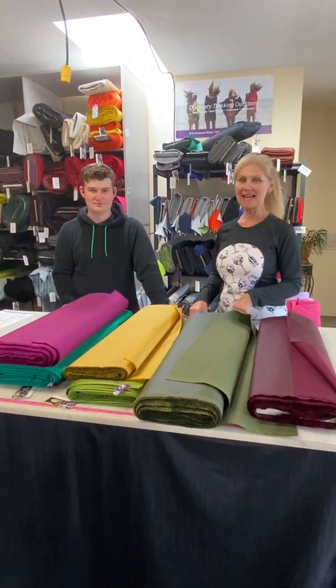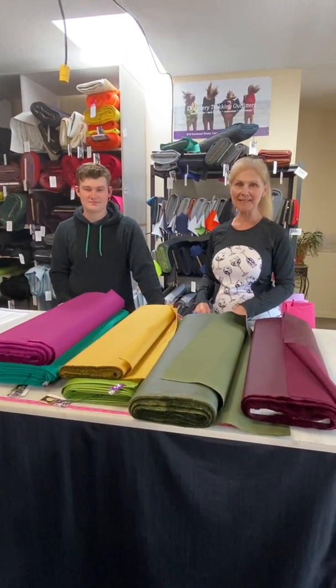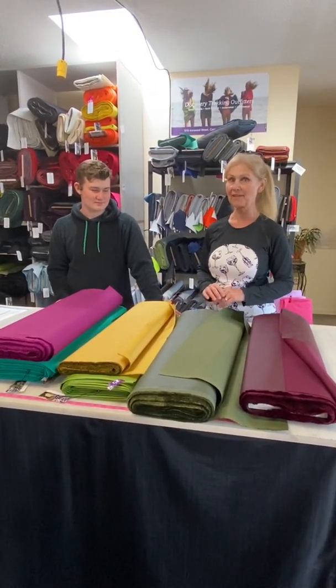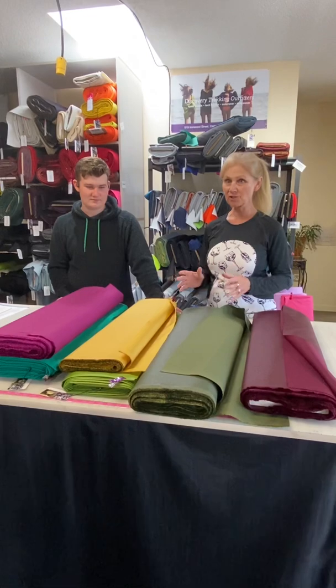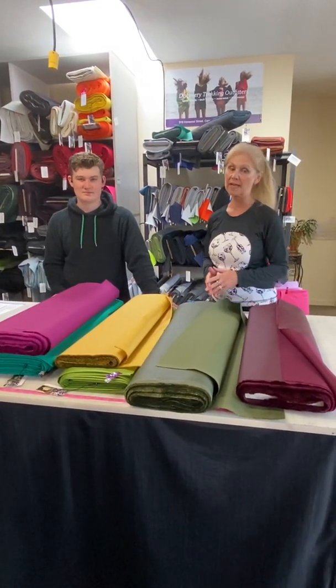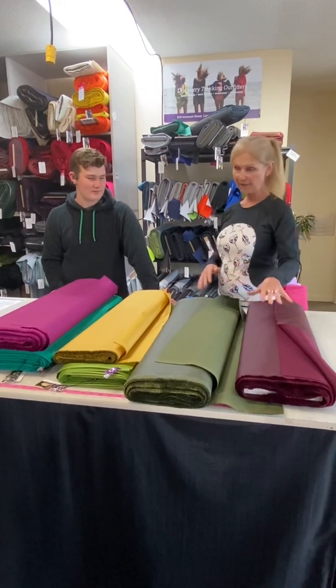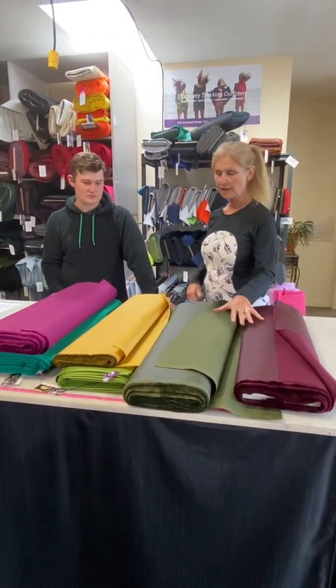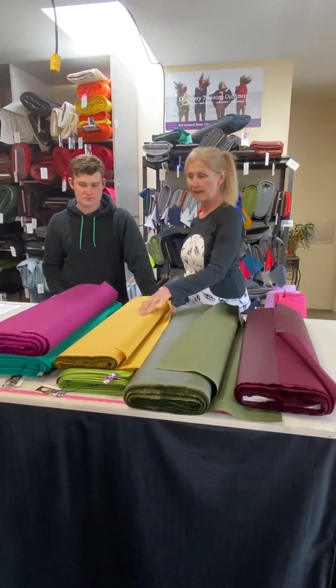Hi everyone, Leslie and Hunter from Discovery Fabrics. Today we're going to talk about some super durable fabrics we have that are intended for luggage making and bag making, but can also be incorporated into some of your clothing. We have three different fabrics: Cordura, Ballistic Nylon, and Kepprotech.